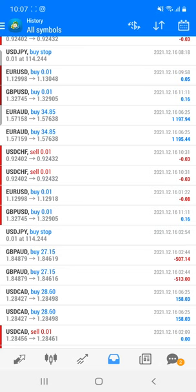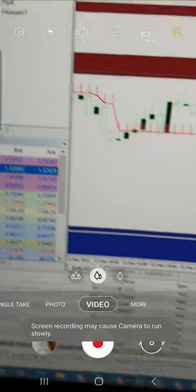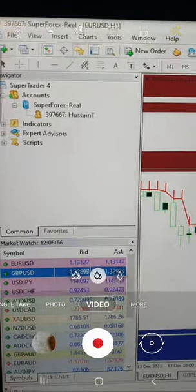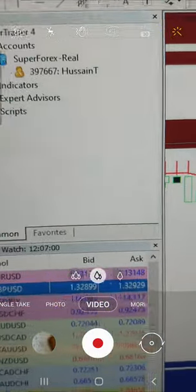We will definitely provide the MT4 login details with the investor password so you can easily check it. Now I'm going to show you what indicators we are using for this trade. First, I'm confirming the account number, which is 397667. We are going to cover this particular pair, so have a look at the account number again — this is where you can see all these details.